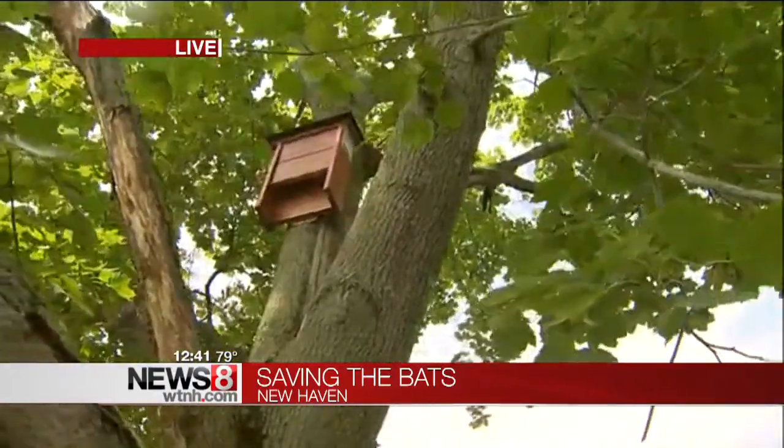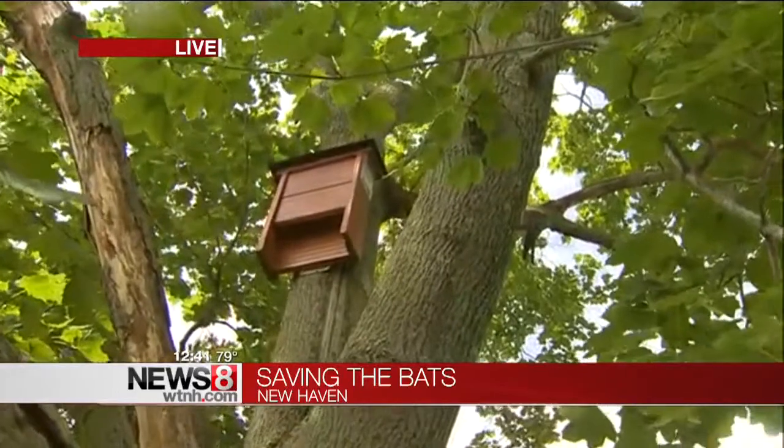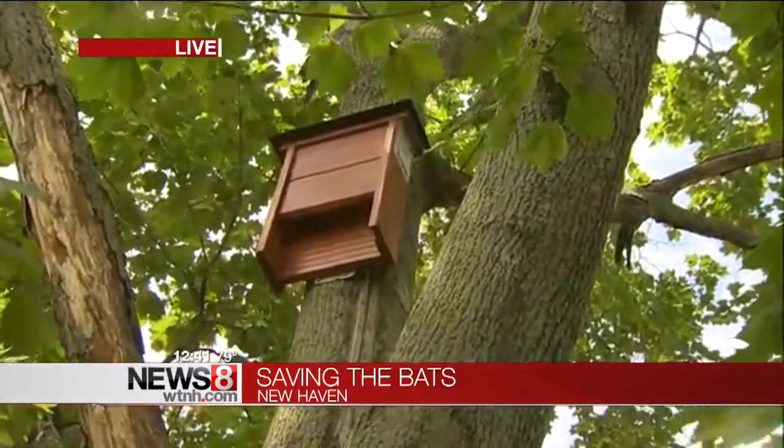There was a time when the little brown bat was as common in New England as the house mouse, but then came along this fungal disease found in caves that has almost wiped those bats out. Now researchers here at Southern Connecticut State University are giving those bats a new option — instead of the fungal-infected caves, they can live in one of these fungus-free bat houses.